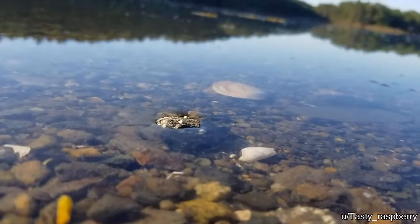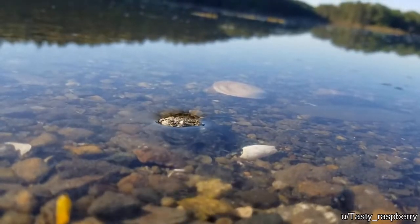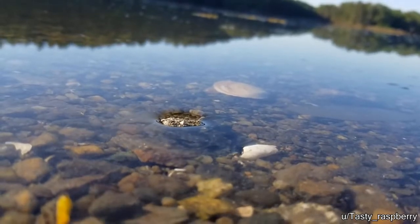The tide of the ocean is rising slowly and this rack is still drying. You can see the exact moment when the water level finally covers the rack.